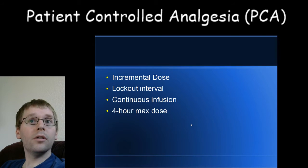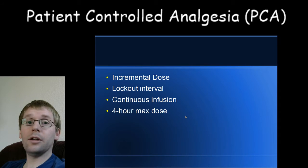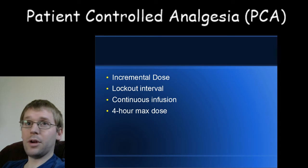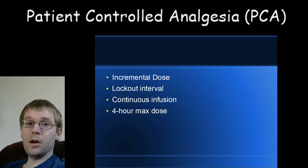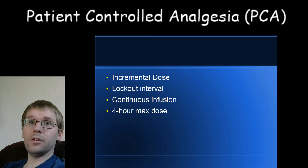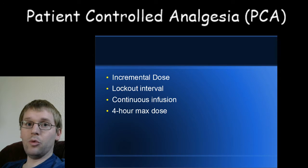There are different settings that can be configured on a PCA pump. The incremental dose for adults is usually 0.2 milligrams of hydromorphone — that's the amount of medicine you get when you push the button. The lockout interval is the amount of time between button presses during which the machine won't let you get another dose. It's the minimum time required before you're able to get another dose, and it's set so that the peak effect of the previous dose is reached before you can push again.